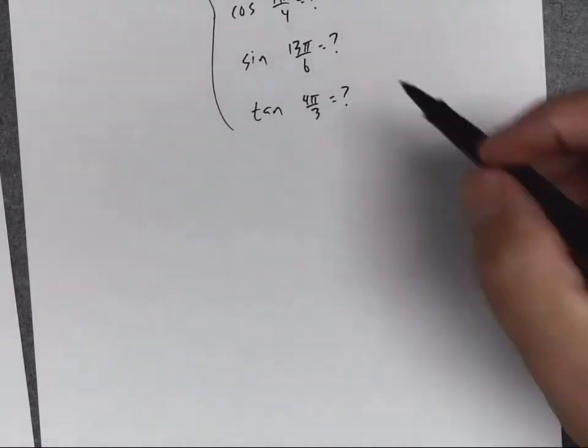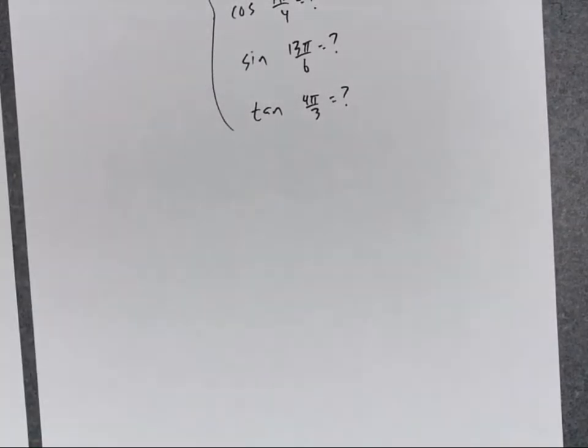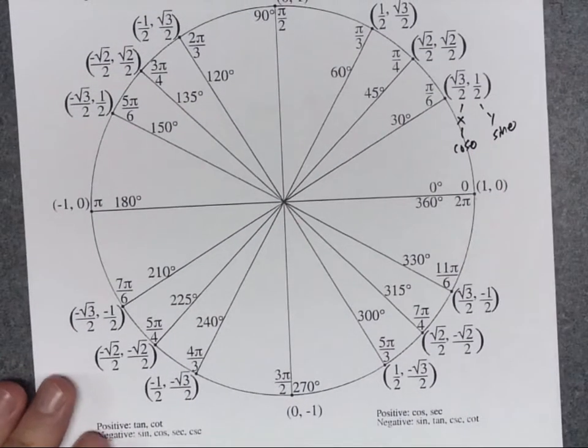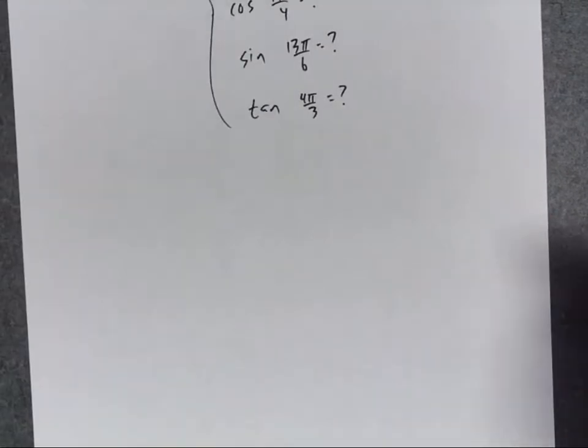For the cosine of 7π over 4: I go to the unit circle, find the 7π over 4 angle, and since I'm looking for the cosine, I get the x value. The x value is √2 over 2, so the cosine of 7π over 4 is √2 over 2.